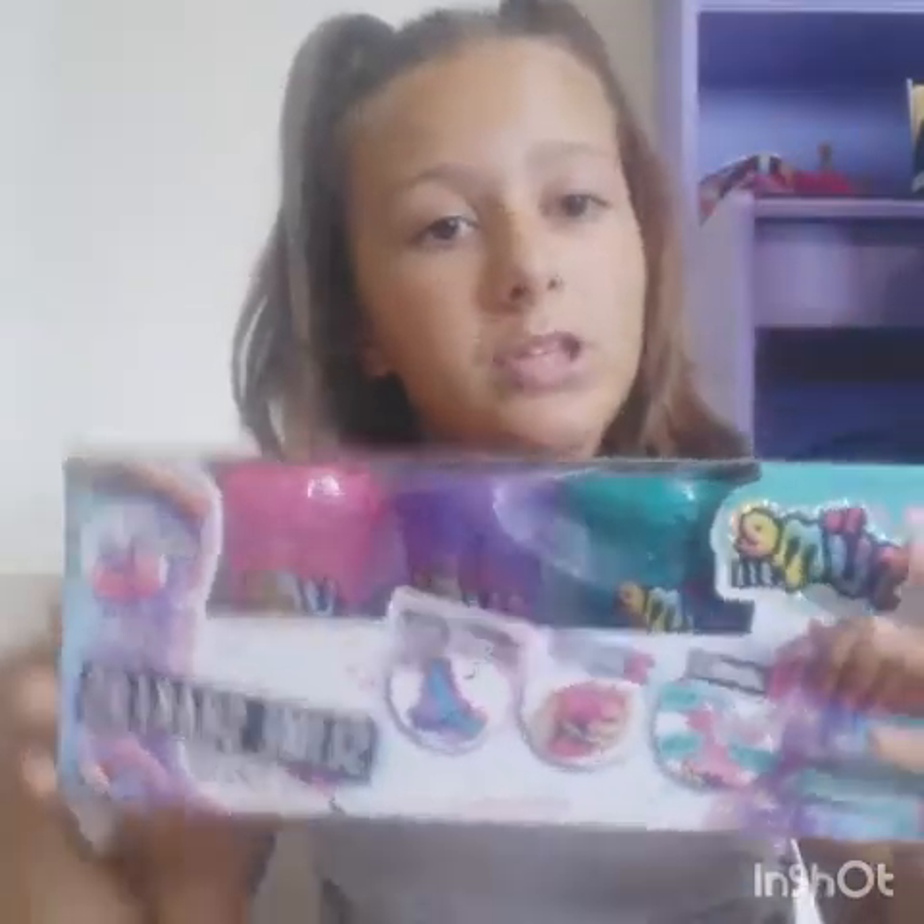First, I had this stress ball and I broke it accidentally — it fell down — and I found out it's a slime with rainbow lights, which is really nice. Yesterday I did a video with these slimes and I bought them from that shop.